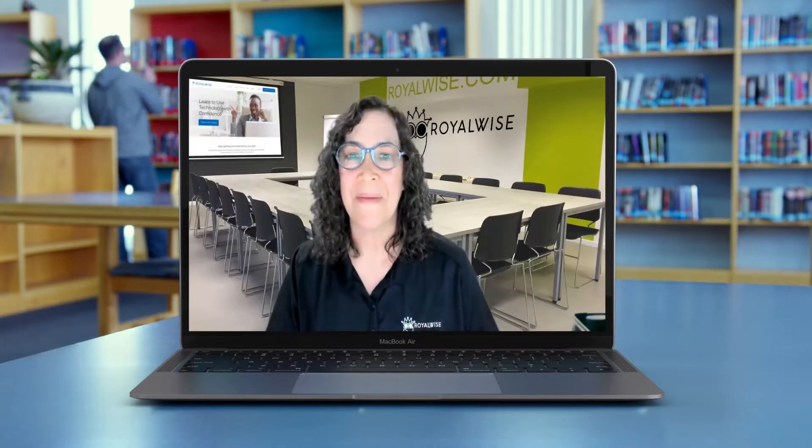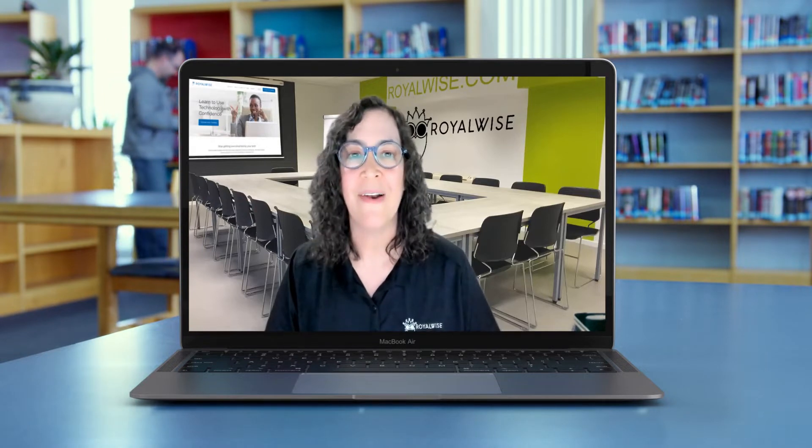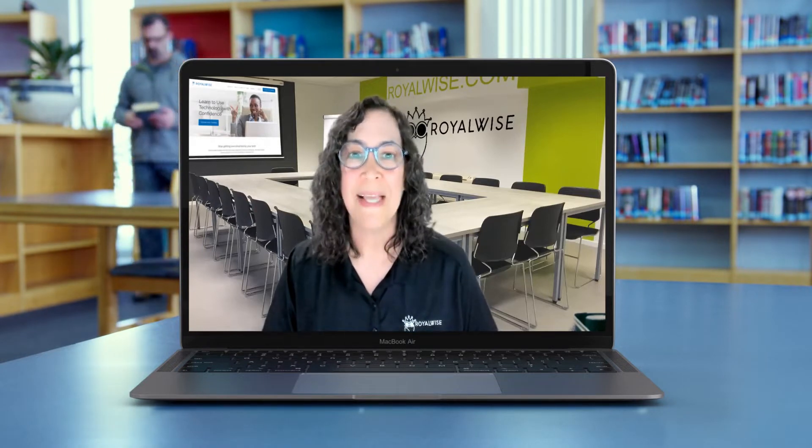So you know you want to learn how to use QuickBooks Online, but maybe you're intimidated by the learning curve. Hi, I'm Alicia Katz-Pollick at RoyaWise.com, and I'm a top 10 QuickBooks trainer and pro advisor, and I also have a master's in teaching.